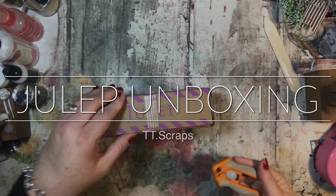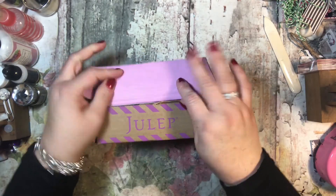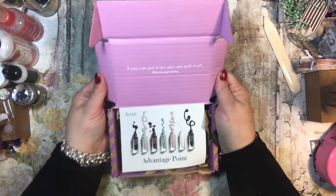Hey everyone, it's Tammy and I have a package from Julep that I need to open, and this obviously means that I forgot to cancel it. I guess it doesn't obviously mean that — I could have just ordered it, but I didn't.